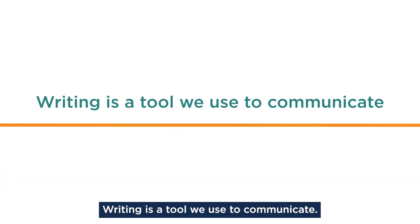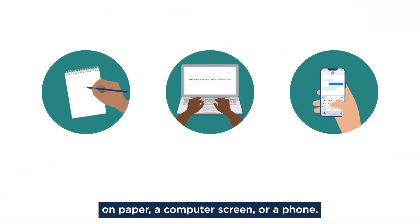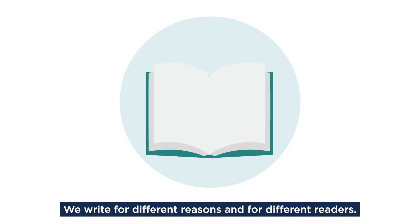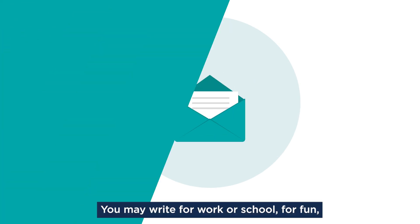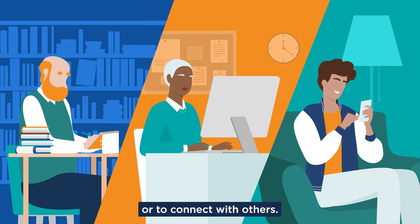Writing is a tool we use to communicate. We write by putting words, numbers, and symbols on paper, a computer screen, or a phone. We write for different reasons and for different readers. You may write for work or school, for fun, to express your thoughts and feelings, or to connect with others.